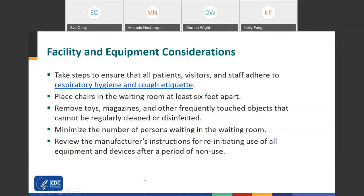For facility and equipment considerations, take steps to ensure that all patients and visitors adhere to respiratory hygiene and cough etiquette. Place chairs in the waiting room at least six feet apart. Remove toys, magazines, and anything that can't be regularly cleaned or disinfected, and minimize the number of people waiting in the waiting room. Review the manufacturer's instructions for any office closures, period of non-use, and reopening for all equipment and devices.